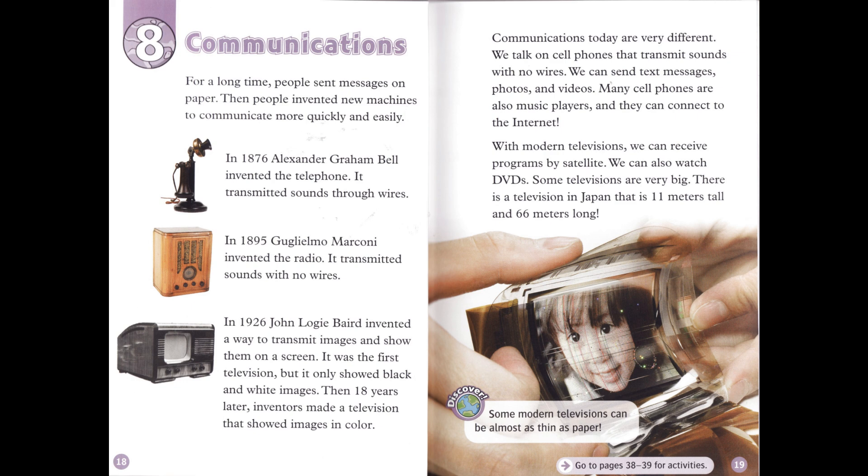Communications today are very different. We talk on cell phones that transmit sounds with no wires. We can send text messages, photos, and videos. Many cell phones are also music players, and they can connect to the Internet. With modern televisions, we can receive programs by satellite. We can also watch DVDs. Some televisions are very big. There is a television in Japan that is 11 meters tall and 66 meters long. Discover! Some modern televisions can be almost as thin as paper.